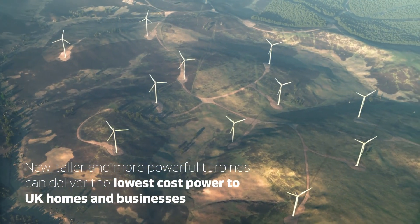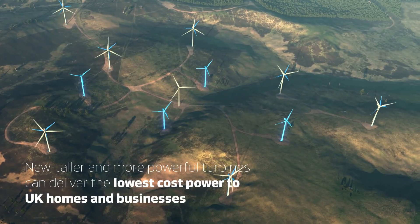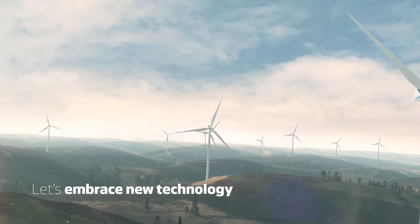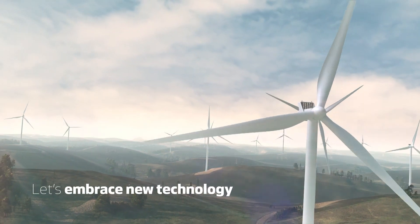Around the world, taller wind turbines are delivering ever cheaper electricity to homes and businesses. Embracing new turbine technology will minimise consumer bills and help keep the British economy competitive. It's time to move forward.